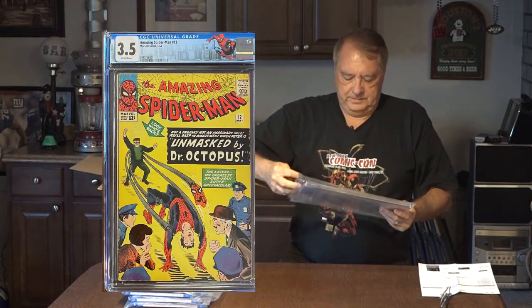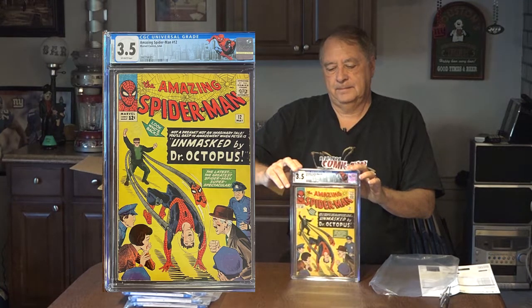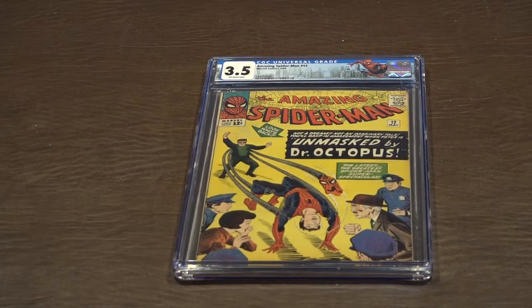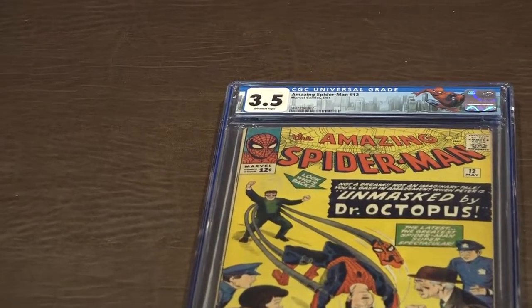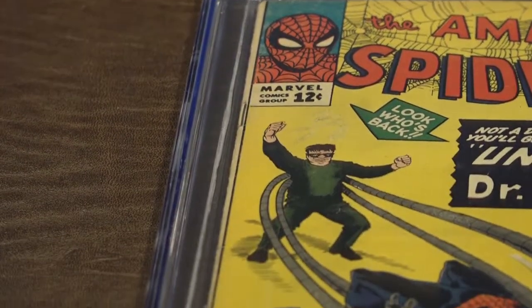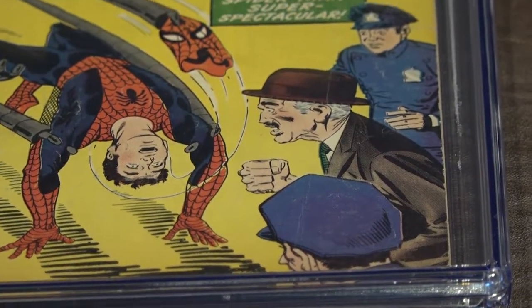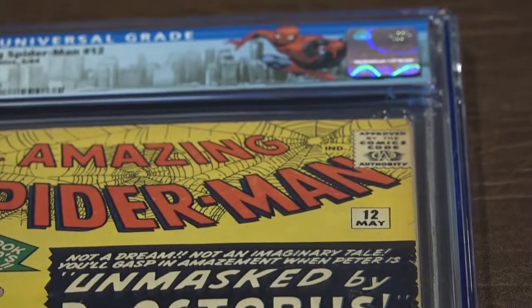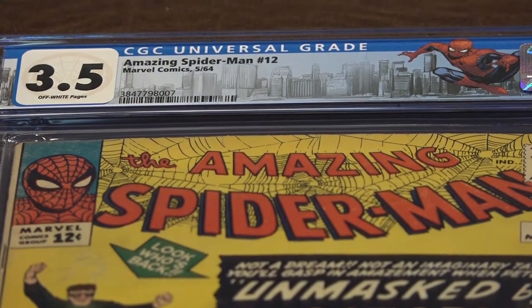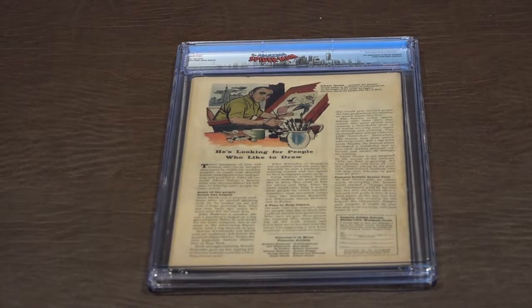And another Doc Ock issue — Spider-Man 12, graded 3.5. It's very weird — generally these are coming back lower-graded than the first batch that I submitted years ago that they just had re-holded. Spider-Man 12 versus Doc Ock, 3.5, off-white pages. Back cover to Spider-Man 12.